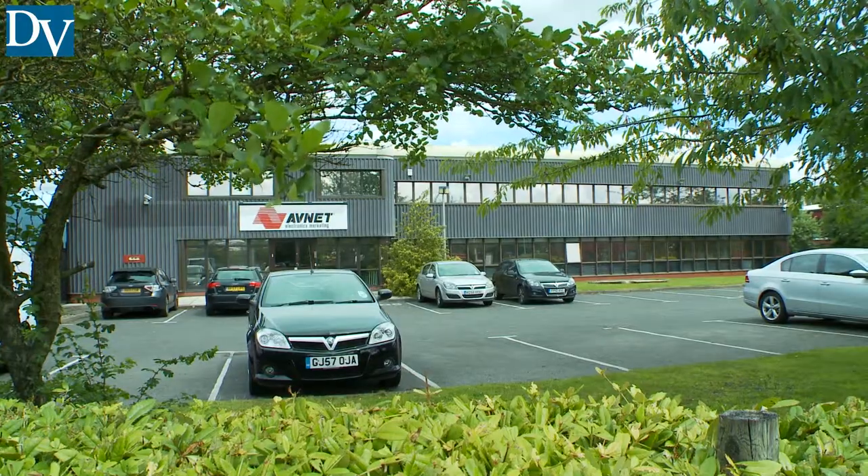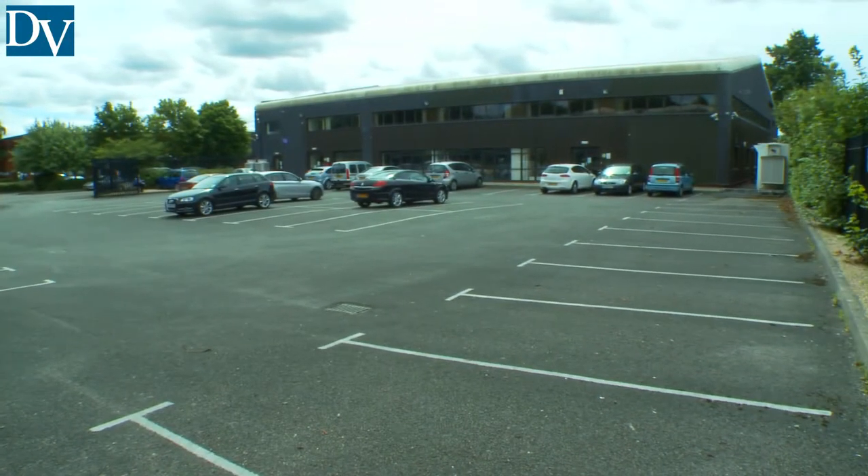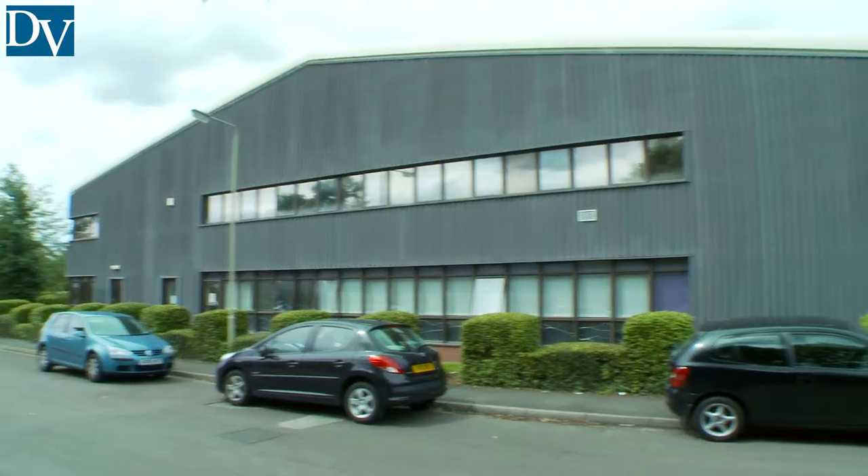Abacus House is a detached office building on two floors within a large secure site with parking to front and rear. The property has part-clad and brick elevations with extensive glazing.